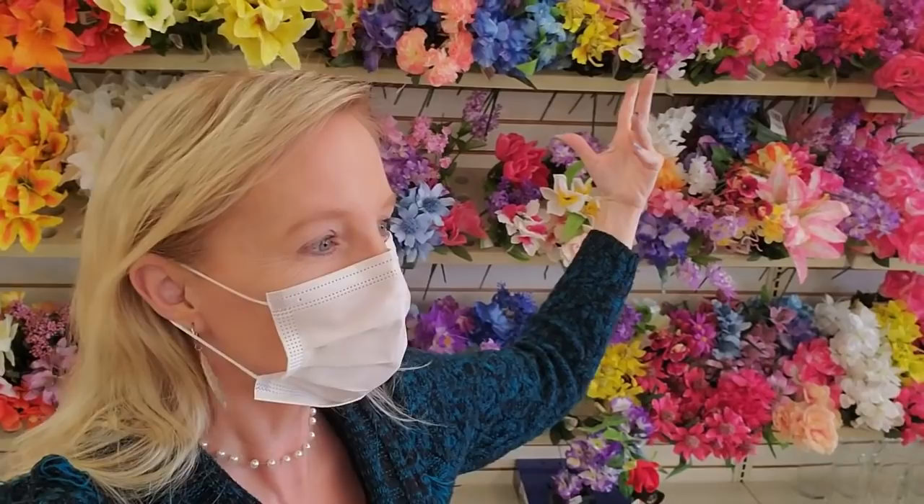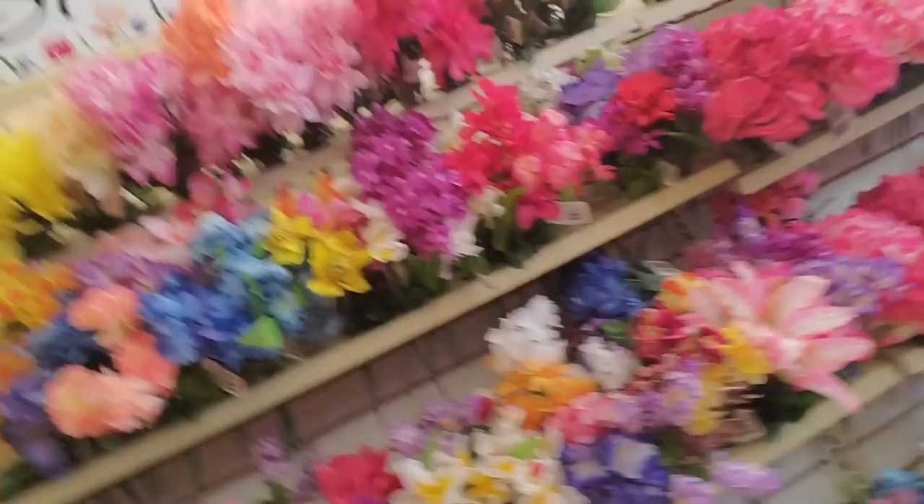Hey, it's good to see you. Today we are back in Dollar Tree and we're going to look around at some of their springtime stuff. They've got pool stuff, they've got graduation stuff and flowers.